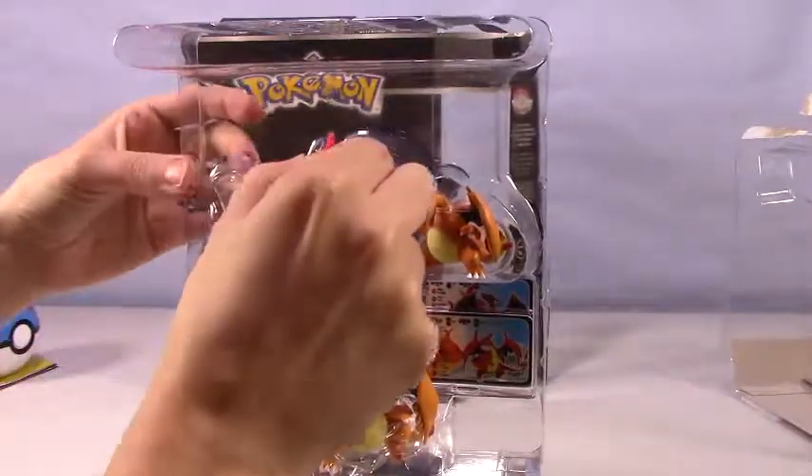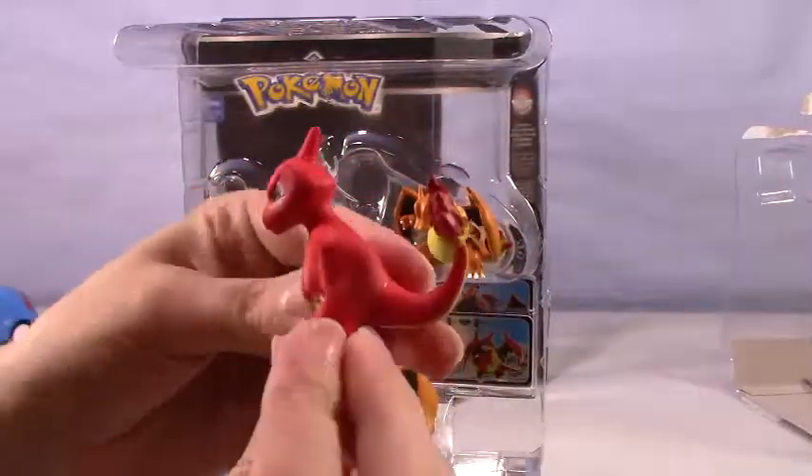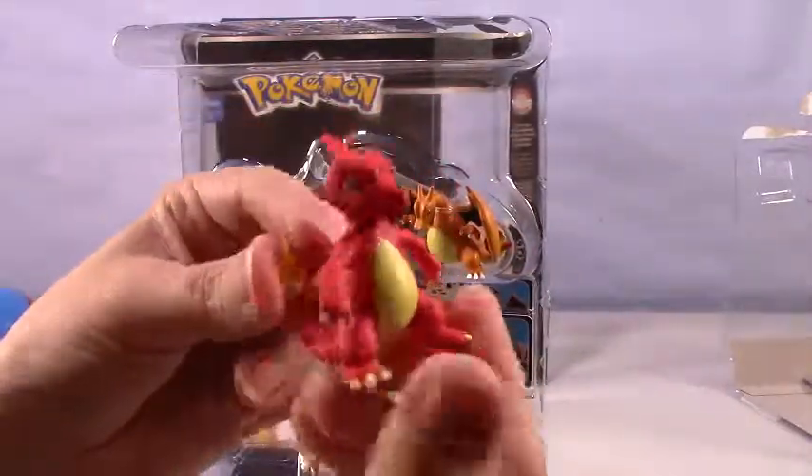And here is our Charmeleon, starting with the attitude. Pretty tough looking. I like this little guy.